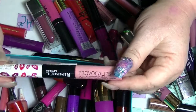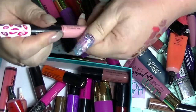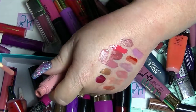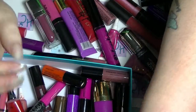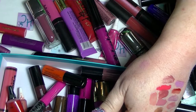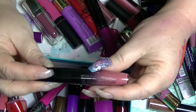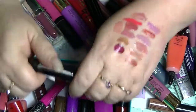I have a Rimmel Provocalypse, this is in Dare to Pink, which is not the best color choice for me - it's a little bit too light. I bought it because Cat from Beauty News recommended it. I also have an Apocalypse from Rimmel in Celestial.